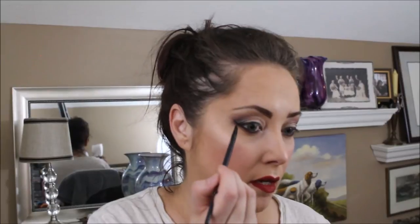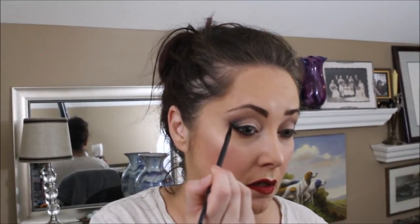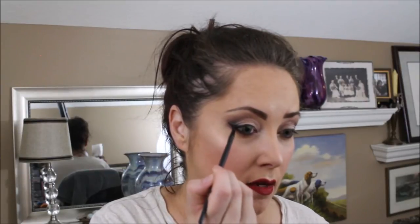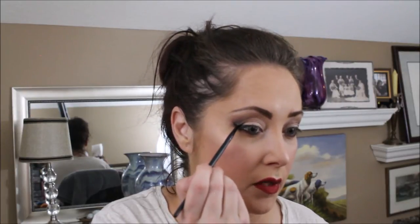I've got the outline of my eyeliner. I'm going to go in from the line I drew and bring the outer wing into the eyeliner on my top lid.